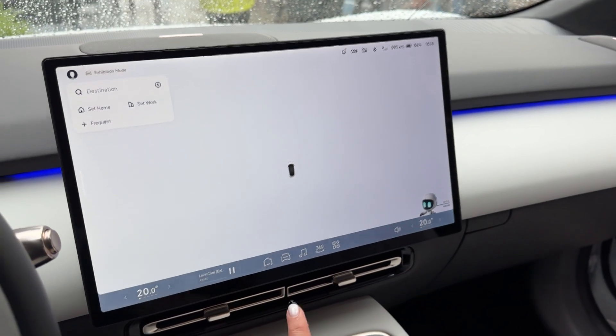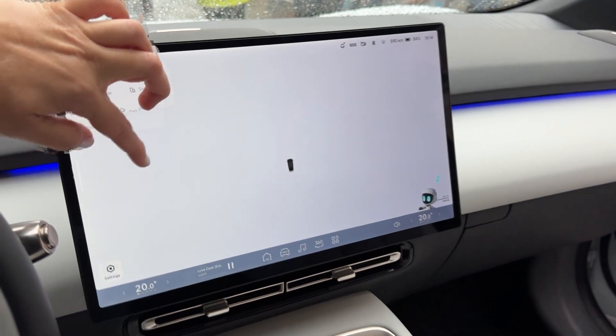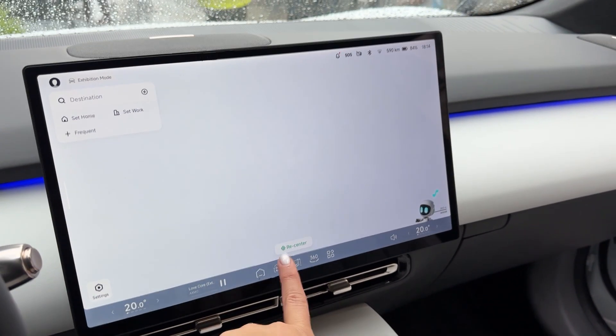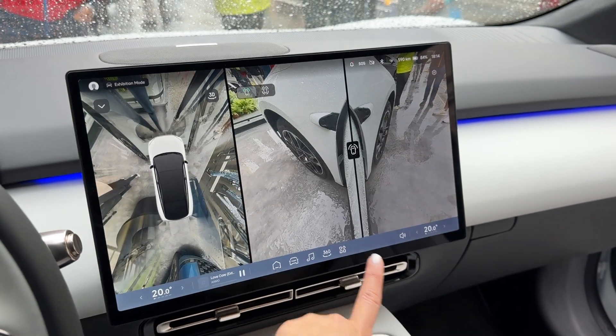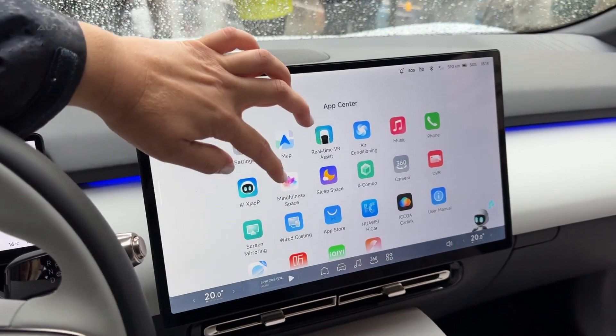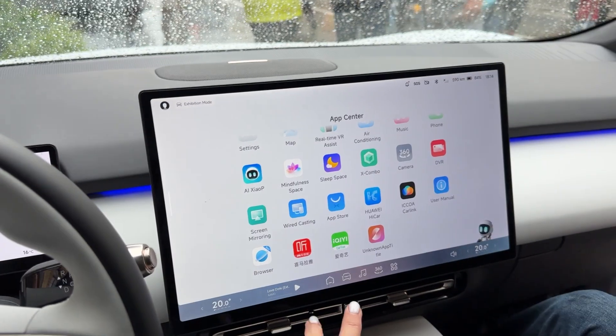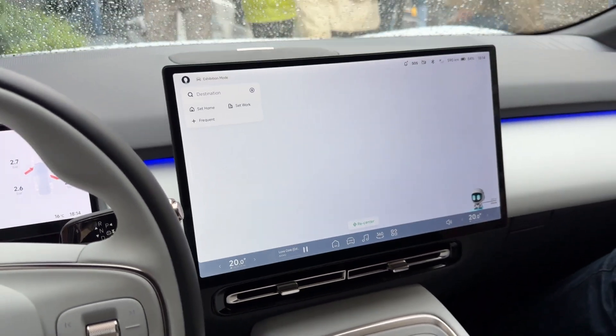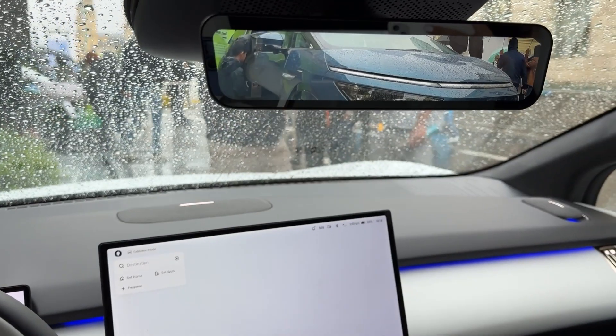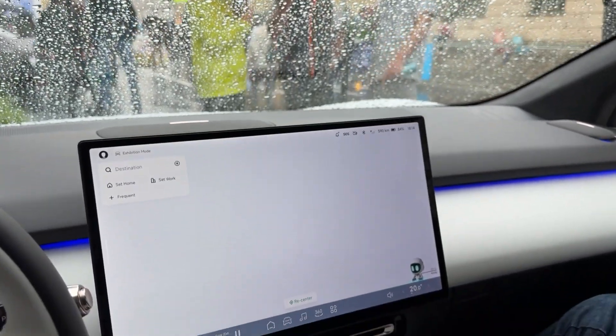Speaking of luxury, step inside and you'll find what Xpeng calls the most advanced cabin in the industry. There's an 87-inch AR head-up display that transforms your entire windshield into an information hub. The central touchscreen tilts toward the driver, and the whole system runs on Xpeng's latest Xmart OS 4.0, which is so intuitive it feels like having a personal assistant built into your car.